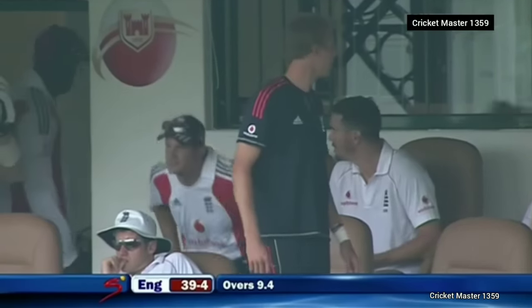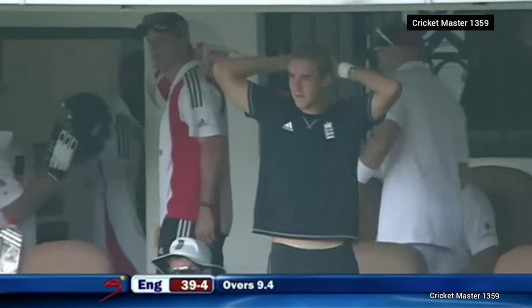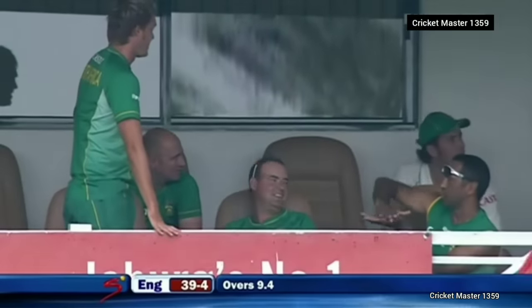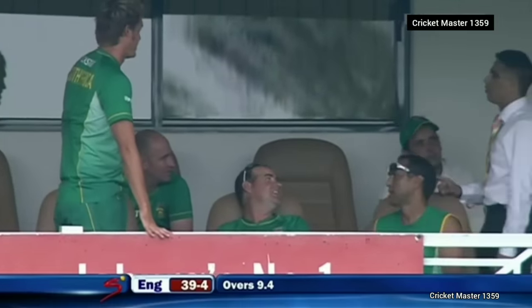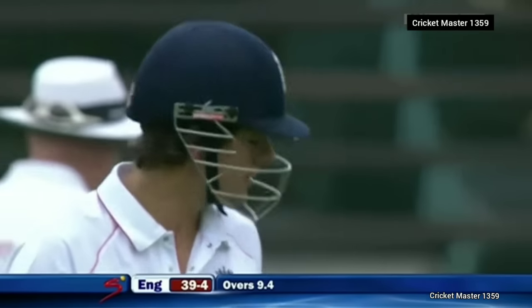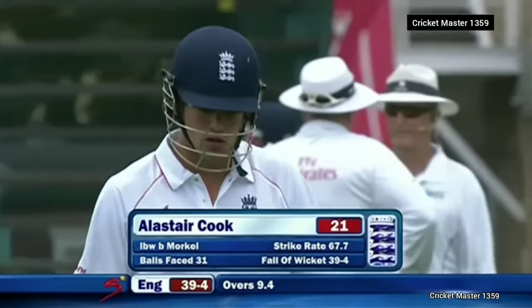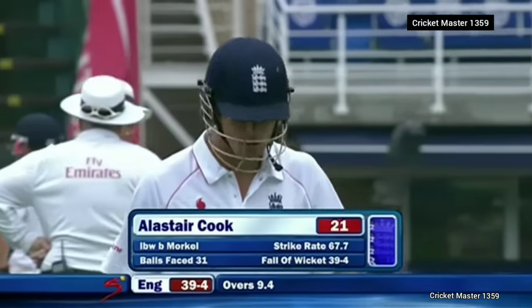Wow, wow, wow — that dressing room is going to go off now. Alistair Cook goes for 21, England 39 for four. I'm really tight on that one.